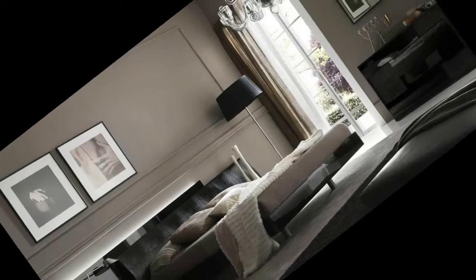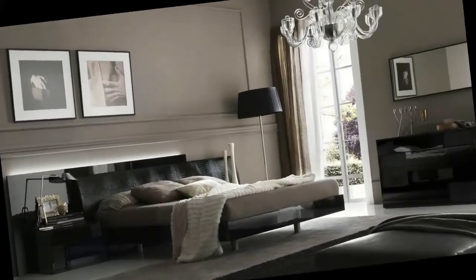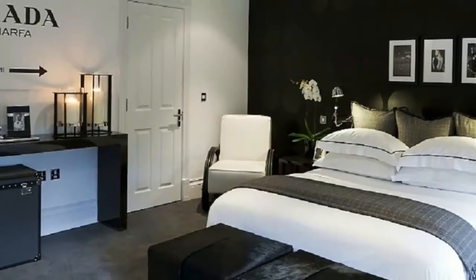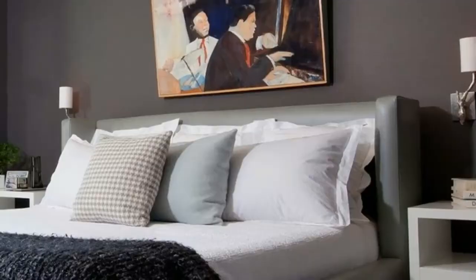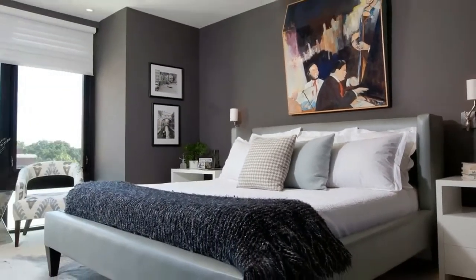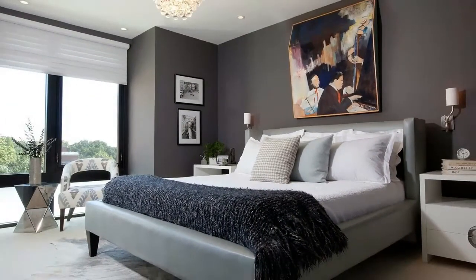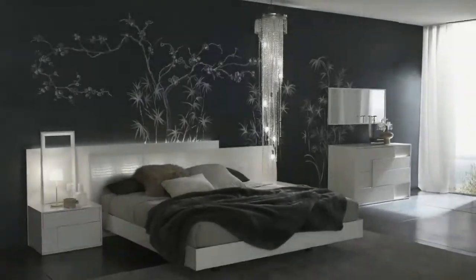First, stick to neutral colors — nothing says a woman lives here more than bright colors, frilly patterns, and excessive details. Bed frames in black and grey are a great way to create a structured centerpiece that draws eye attention to the bed. Night stands and armoires in solid wood shades, designed with functionality in mind, are qualities that appeal to male owners of bedroom sets the most.